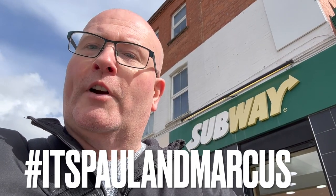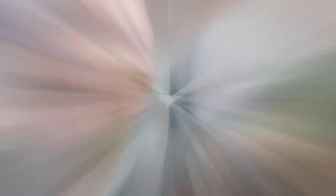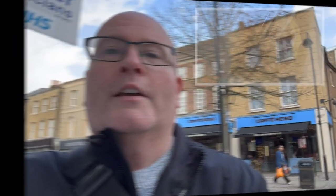We start off at Subway where I received a free cookie worth 60 pence. Cafe Nero was really worth my while because I was able to receive a slice of delicious roulade which was worth £3.50.